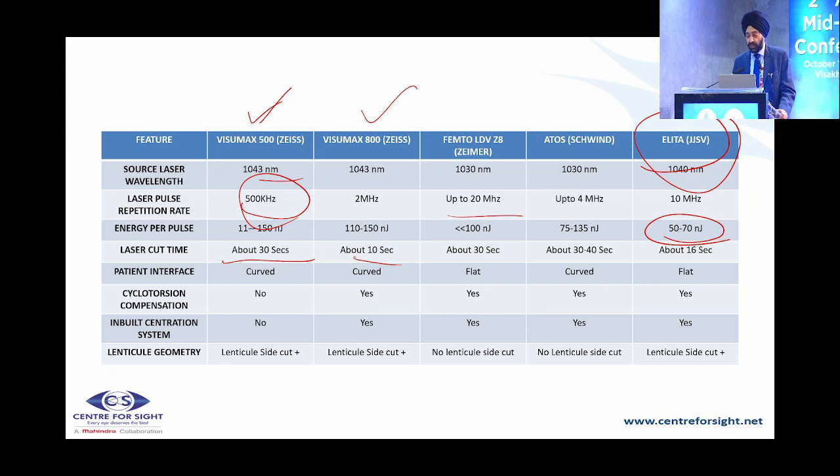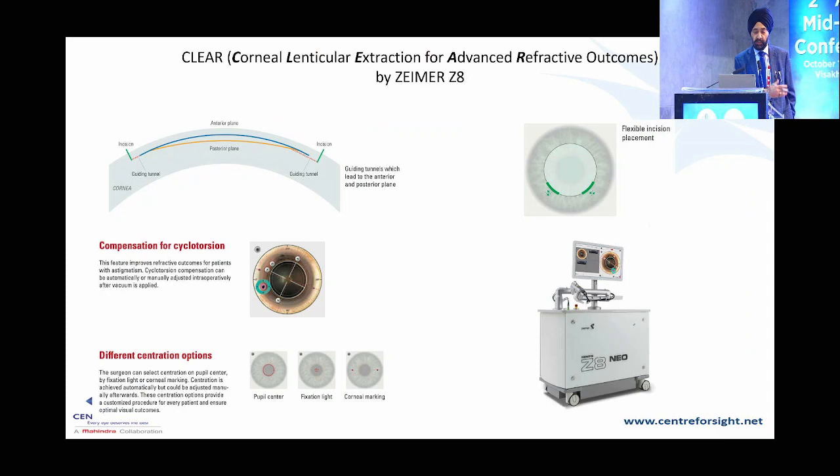Regarding lenticular geometry, the ZIMR has two entries — one in the anterior plane and one in the posterior plane — while in Schwind the lenticular side cut is not there. CLEAR stands for Corneal Lenticule Extraction for Advanced Refractive outcomes. The VizumaX 800 is a sleek futuristic-looking machine with the centre-line and cyclotorsion compensation features. Dr. Bharti will talk about the Zeemer in detail.